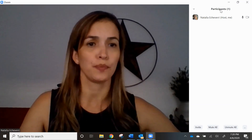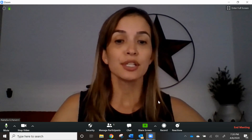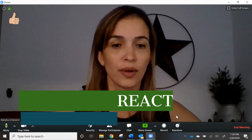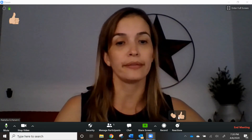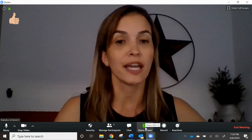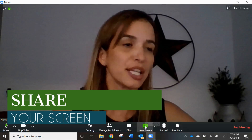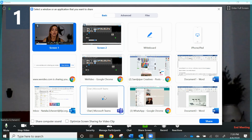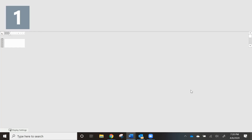I also want to show you the reactions. When you're in a meeting and they ask you to give a thumbs up if everybody can hear, you can just do that. And when you want to share your screen to show something you need to present — whether it's an office meeting, pictures, or anything like that — you go and share your screen. You're going to pick the picture or document that you want to share, and it's super simple.